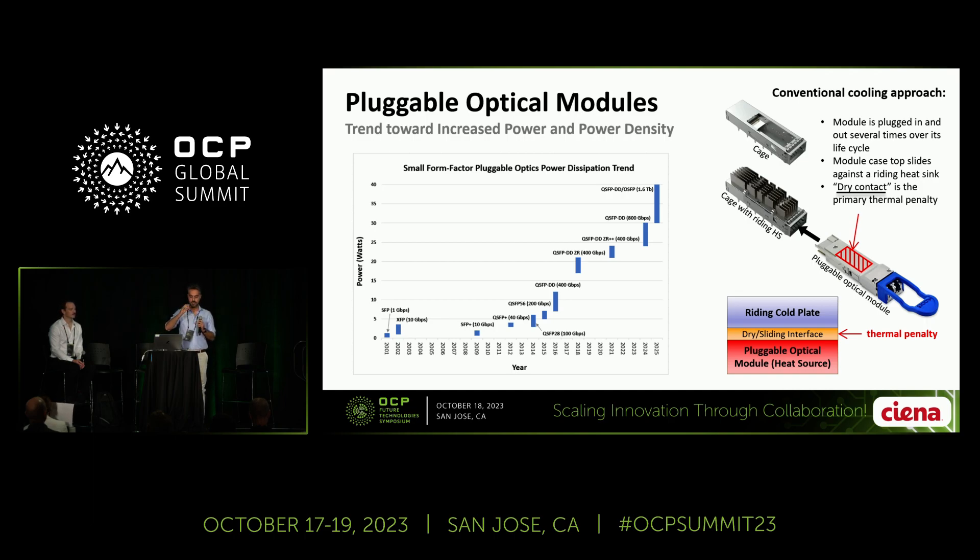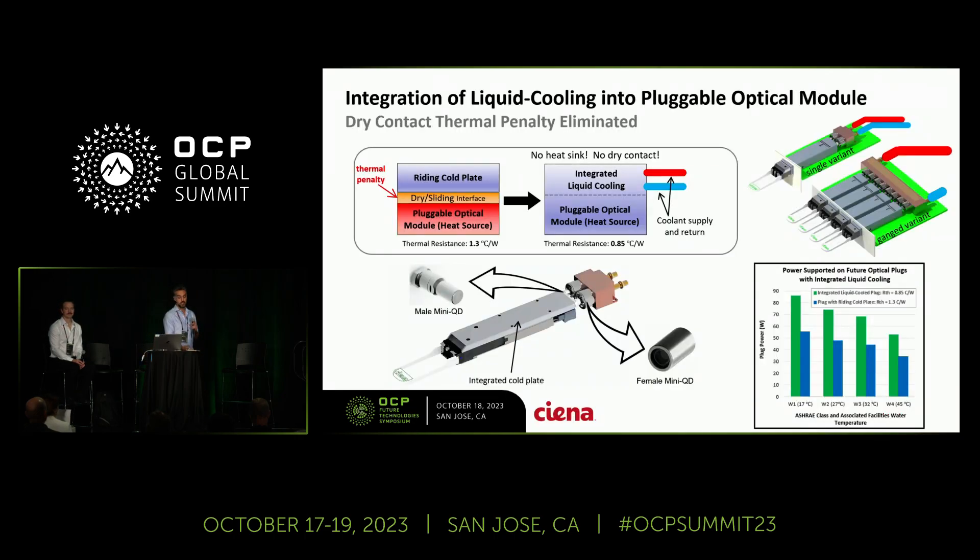To address these challenges — the dry interface and the cooling limitation of air cooling — what we developed is a solution to integrate liquid cooling within the body of pluggable optical modules. To do that, we replace the case top of a pluggable optical module with a cold plate featuring two small-size blind-mate quick disconnects. When a pluggable module is inserted, the electrical connection is mated at the back, and at the same time the liquid connection is mated and liquid goes inside the cold plate. This way there is no need for an external heatsink or external cold plate. We've eliminated the dry interface entirely and are taking advantage of the superior thermal properties of liquids. In terms of thermal performance, we can cool between 55 watts and 85 watts using this solution.